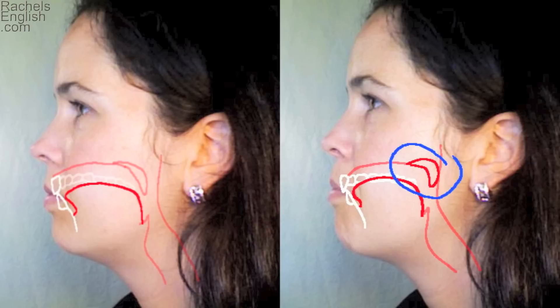Here, parts of the mouth are drawn in. The soft palate is raised in this sound. And the tongue itself raises just a little bit, but the tip of the tongue is still touching the bottom front teeth.